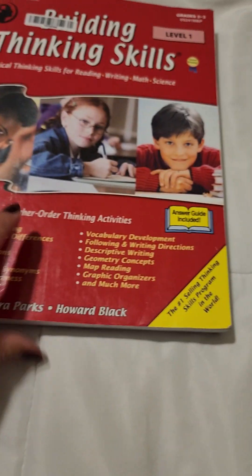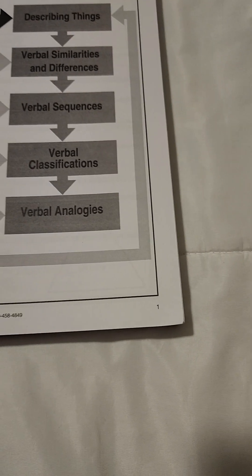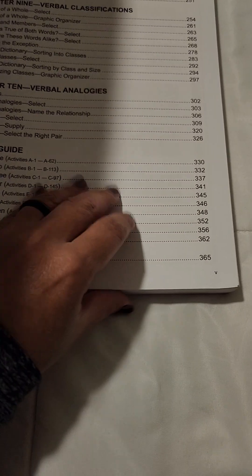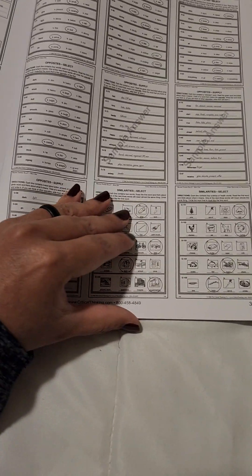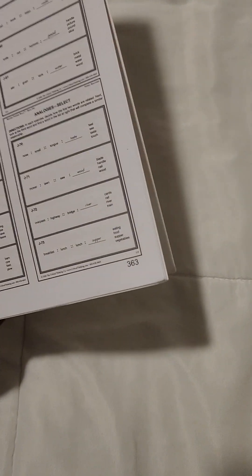Look at the thickness of this book. How many pages are in total? I didn't even bother looking at that. Bonus activities start at page 365, and these are the answer keys.